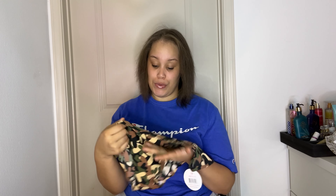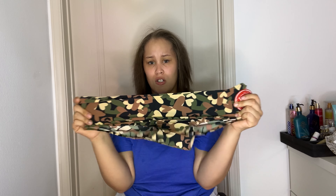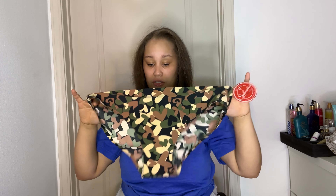This one is giving me like camo vibes, and I absolutely love the hearts around it. It's really cute — it's giving Thanksgiving, and I can't wait to go eat! These are very stretchable, very stretchy, and I know these are going to fit me so well.